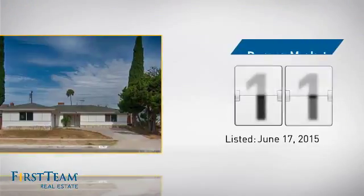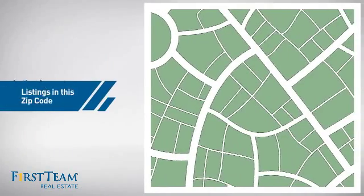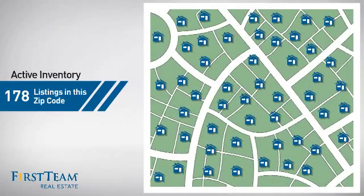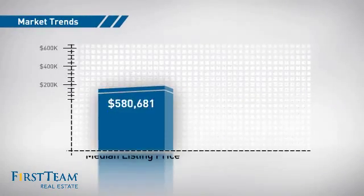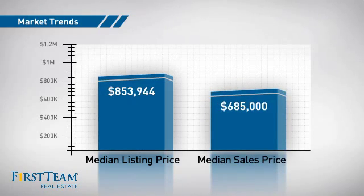It's been on the market since June. Wondering how it stacks up against the competition? There are now just under 180 homes on the market within this zip code, with a median list price of just under $900,000 and a median sale price of just under $700,000.